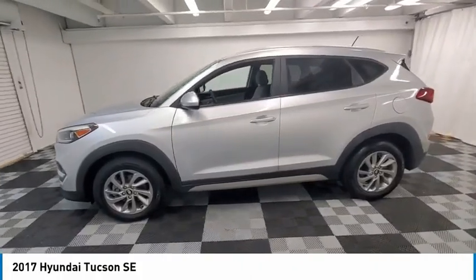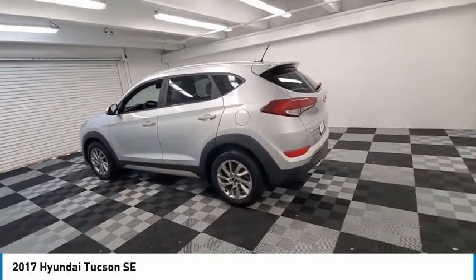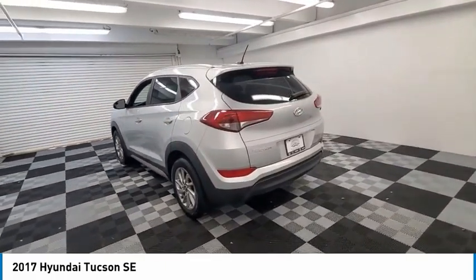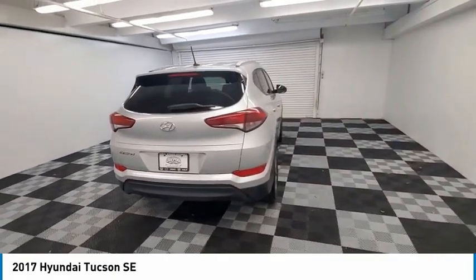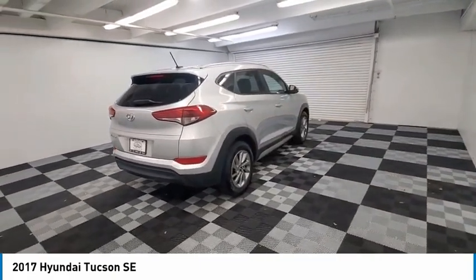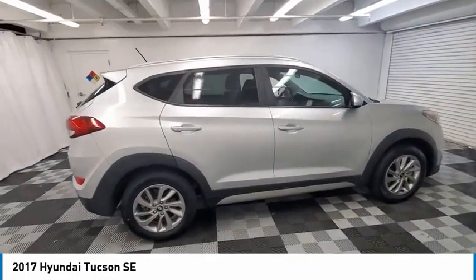Stop by and take a look at the 2017 Hyundai Tucson. The Hyundai Tucson is Hyundai's first CUV to be designed in Europe. Tucson takes the boxy utility vehicle and transforms it with flowing curves, graceful lines, and style to spare — it's the future of the crossover.